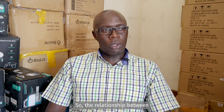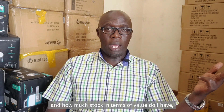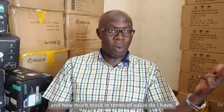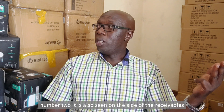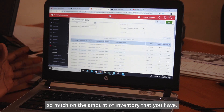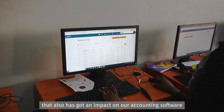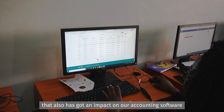The relationship between the accounting software and the inventory software covers many things. First, it's the evaluation of stock reported in the accounting software — how much stock in terms of value do I have. Second, it's also seen on the side of receivables, because that talks to the amount of inventory you have. Devices repossessed from customers who have failed to pay also have an impact on the accounting software.